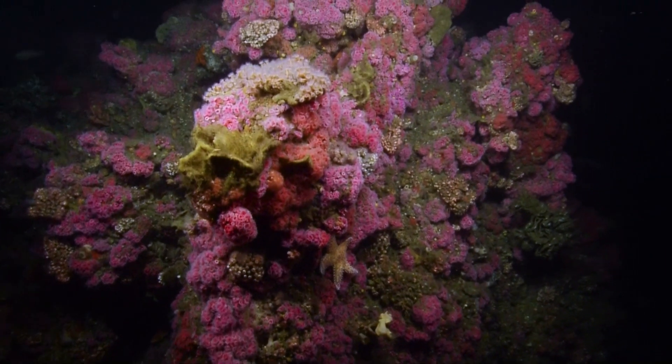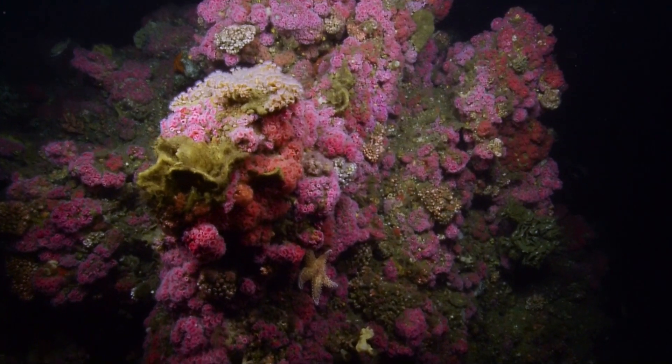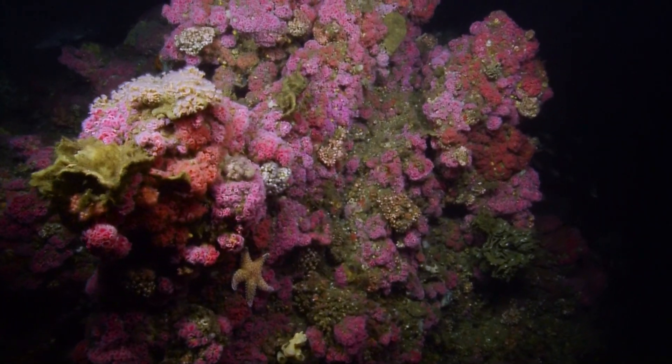Beautiful. I don't know what we'd do this dive without all of our scientists ashore sitting in. No, I don't know what we'd do either. It's been fantastic — we've got so much elevation.